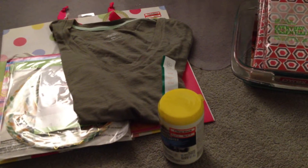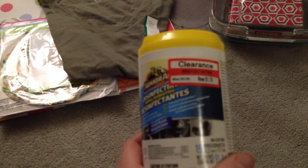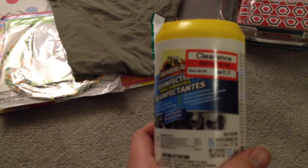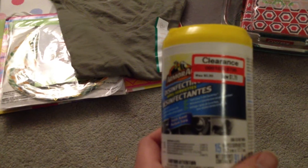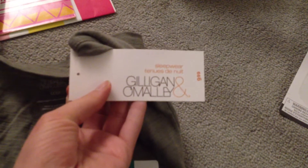Starting with my decor, I'm going to do Target and Superstore and then another bit of Target. Starting with these Armor All Disinfectant Wipes — I thought they'd be good to try on my car. There are 15 wipes, regular $5.99, and I paid $1.79. I got this pajama shirt by Gilligan O'Malley, regular $9.99, on clearance for $2.99. It's a nice olive green color.